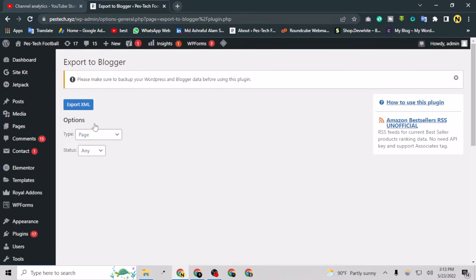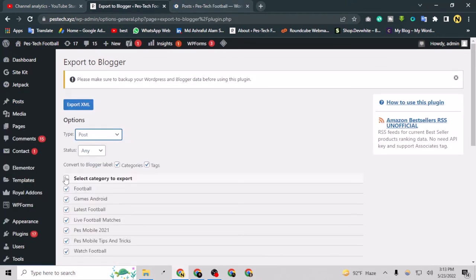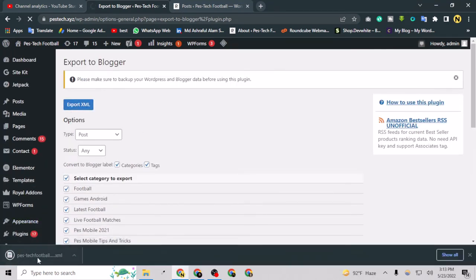Here I can select what I want to export and transfer to my Blogger website. You can select everything and export it to Blogger. Keep in mind this is a WordPress site and that is Blogger, so things are different — that's why you have to convert it two times: once for pages and once for posts. For example, I have 30 posts, so I am going to select the posts, select all categories, and export the XML file.